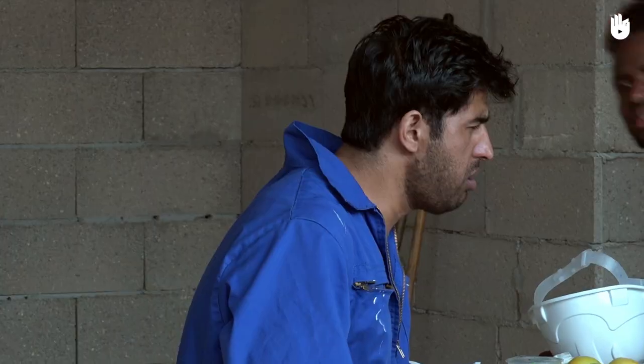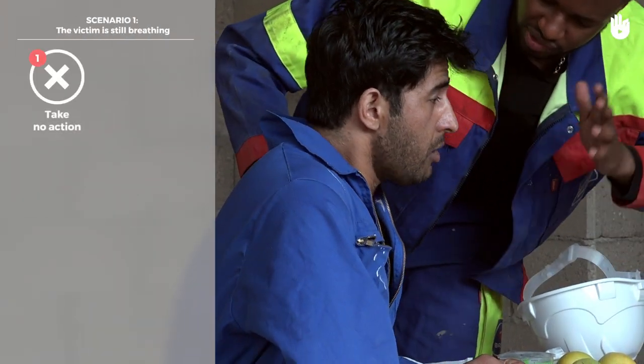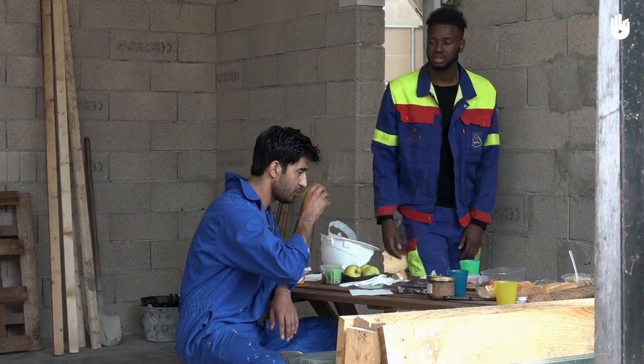Scenario 1. The casualty is breathing but with difficulty. Encourage the person to cough and don't do anything else. Coughing is the most effective way of dislodging an object. Doing anything else could worsen the situation.